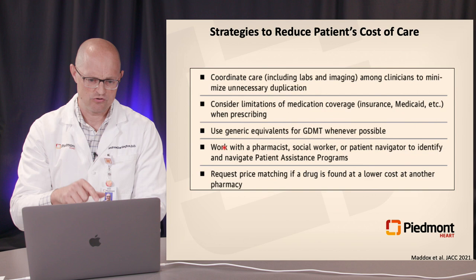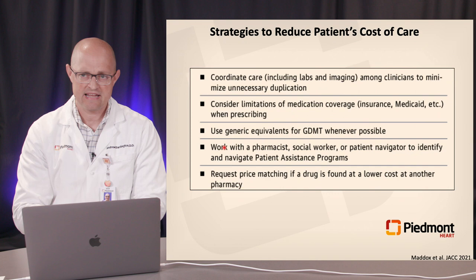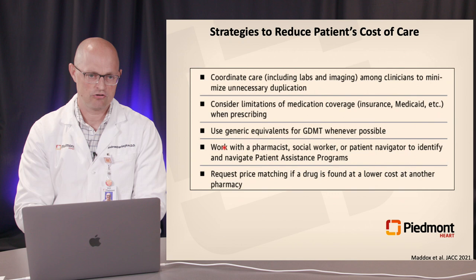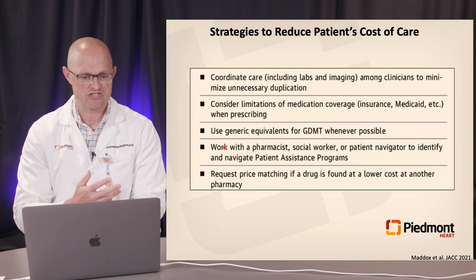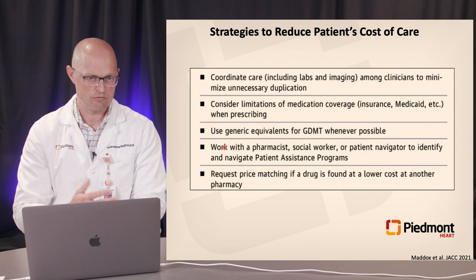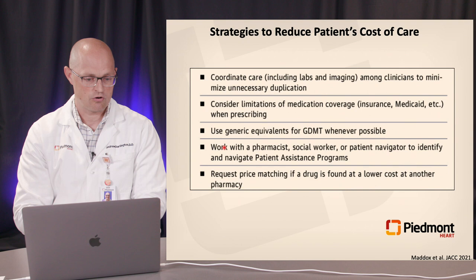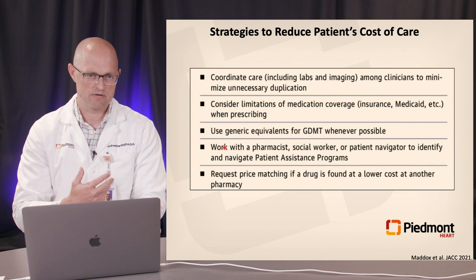How can we actually reduce patients' cost of care? Coordinating care between providers is critical — for example, avoiding duplicate echocardiograms or lab tests ordered by both primary care and cardiology within the same week. Looking at medication coverage, for underinsured or uninsured patients seek assistance to get them on therapies at little or no cost. Use generic equivalents when possible. Utilize pharmacists, social workers, and navigators to help achieve goal-directed medical therapy for our patients.